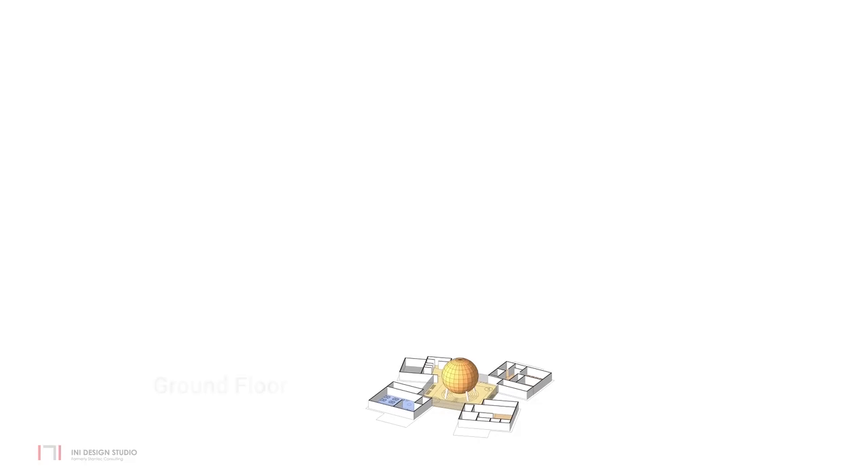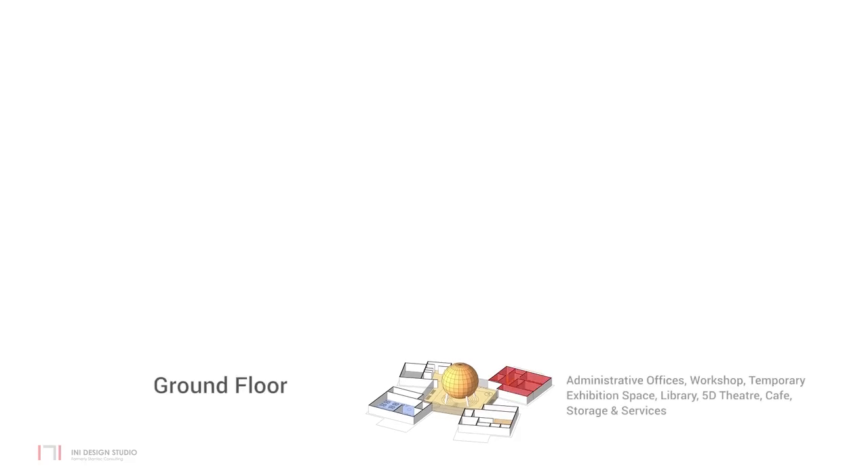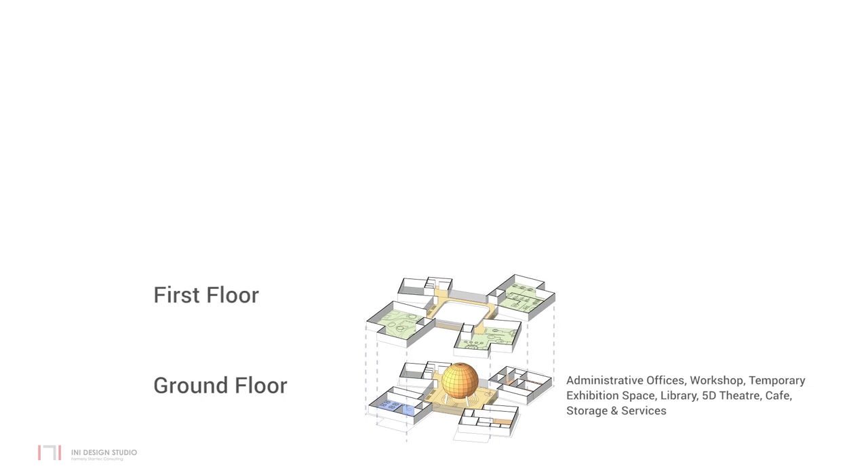Activities such as administrative offices, workshop, temporary exhibition space, library, 5D theatres, cafe, storage and services are located on the ground floor. The main exhibit galleries are located on the first floor. The exhibit galleries are categorized as the past, present and the future of space science. Each gallery is also divided into sub-zones.